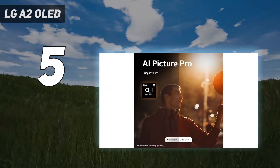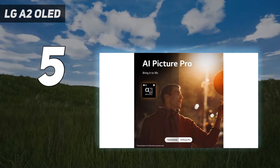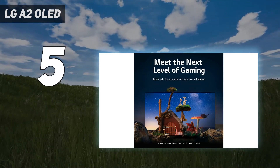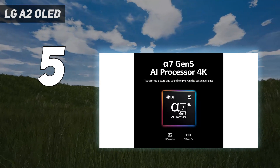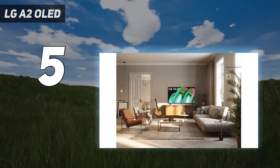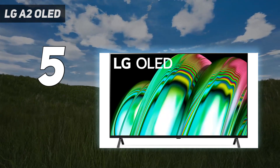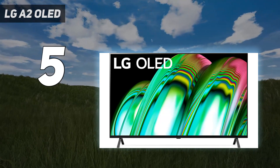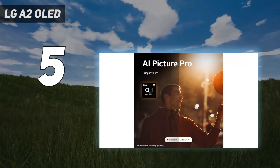Its smart platform, WebOS, is a clean, well-organized interface for navigating the TV and accessing its features. Despite being paired with only 20-watt downward-firing speakers, there's no lack of clarity even in hectic scenes where dialogue, action sounds, and music are all blazing at once. Admittedly, you won't get everything with the A2 that you will with pricier LG TVs — you'll have to settle for a lower refresh rate, an older HDMI standard, and lower brightness.